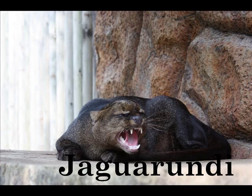J is for Jaguarundi. Depending on the surrounding environment, a Jaguarundi may have red fur or grey fur.